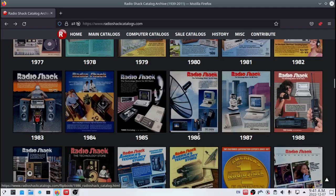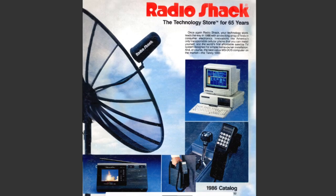Definitely give RadioShackCatalogues.com a check. I'm going to look at this one here — the 1986 RadioShack catalog. I like the cover. It has a RadioShack-branded Seaman satellite dish. There's a portable color TV with the aerial sticking up — back in these days I did have some variant of this.